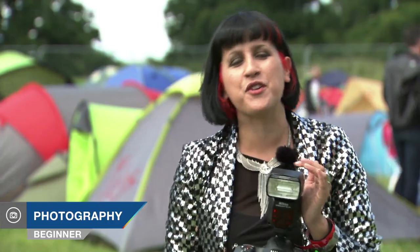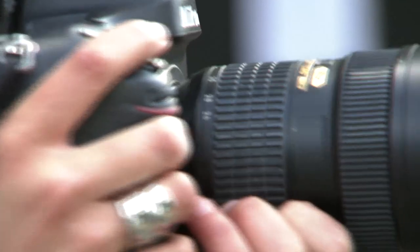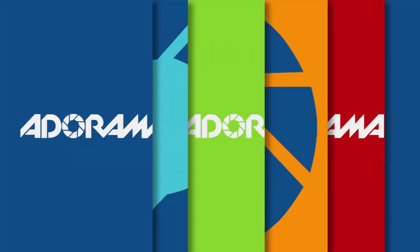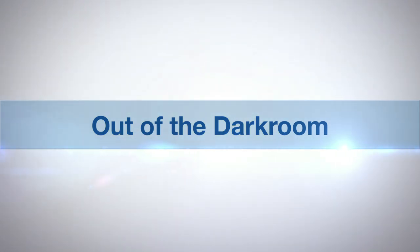Hello and welcome to Out of the Dark Room on AdoramaTV. I'm Ruth Medjbear and I'm here at Castle Palooza Music Festival. Today I'm going to be answering all those gear-related questions you guys have been asking, and I'm also going to talk you through what gear I use. AdoramaTV presents Out of the Dark Room with Ruth Medjbear.